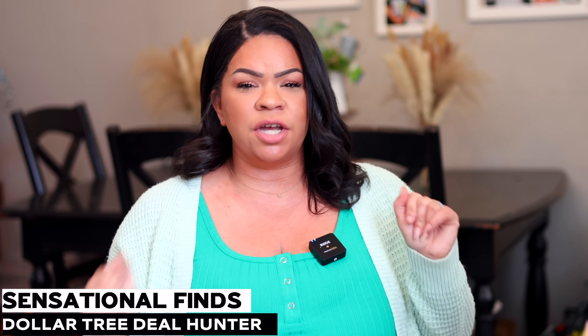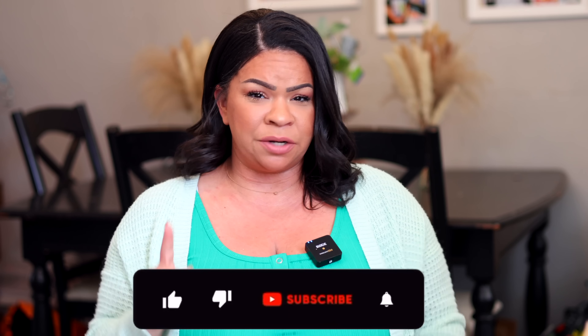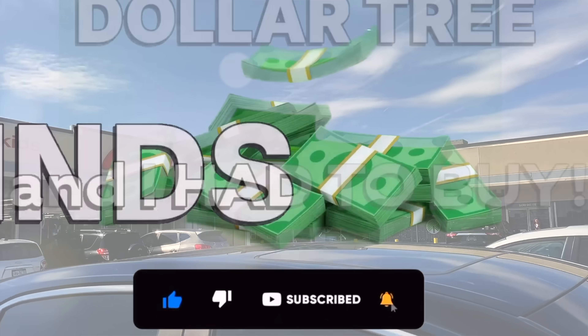Hey guys, it's Sarah, welcome back to the channel. I hope you guys are all doing amazing. Today I have one of the most random Dollar Tree hauls — I was just picking up things here or there, so I want to share with you guys what caught my eye and what I decided to buy this week at Dollar Tree. Just keep watching.